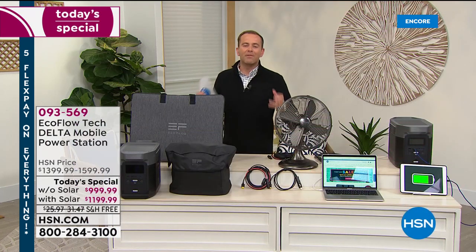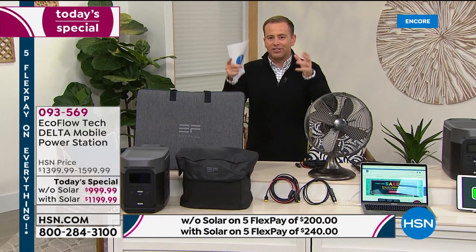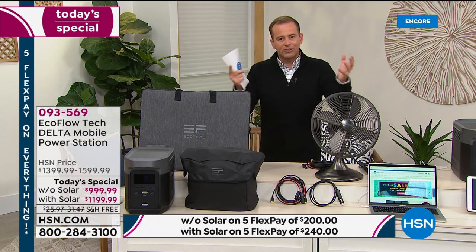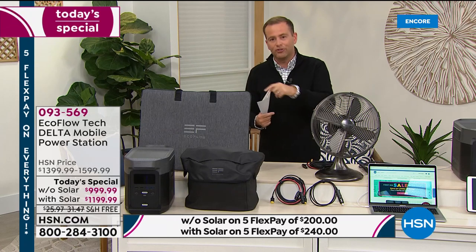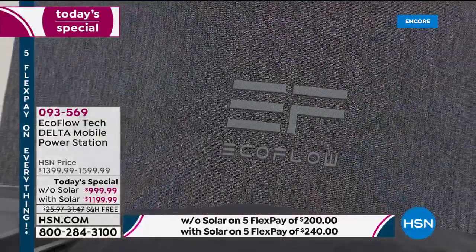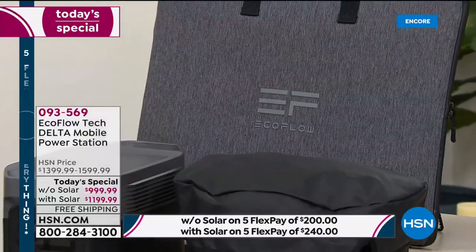Every home in America should have emergency power if they need it. If there was a natural disaster, a blackout, a snowstorm, the power goes out — we're plunged into darkness. We need to make sure we can power those devices in our home, maybe many of them essential: the full-size refrigerator, the big screen TV, the Tesla car. If you need to power a CPAP device, a medical device, the computer — this will do it all for you from award-winning innovators EcoFlow.